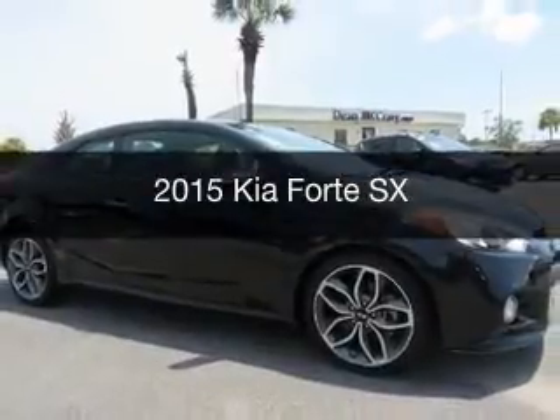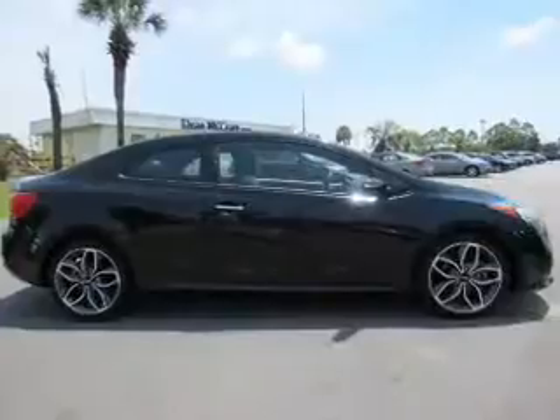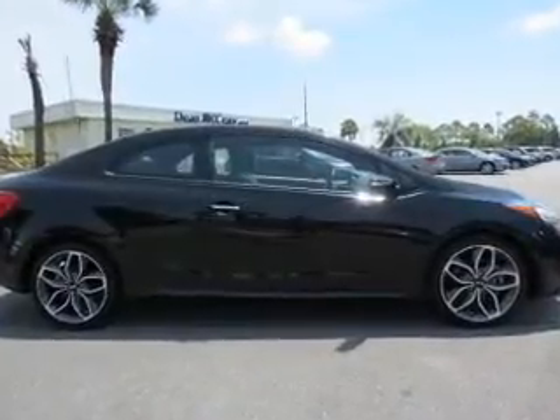This is a used 2015 Kia Forte. It's powered by front wheel drive, engine, and an automatic transmission.